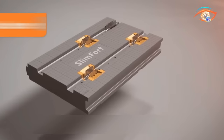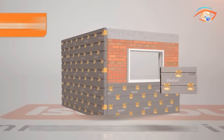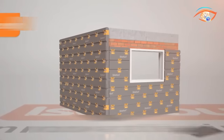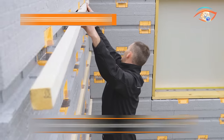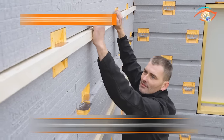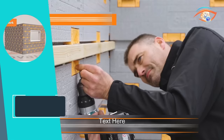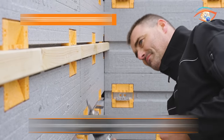What's more, Slimfert is much cheaper than alternative options, making it a cost-effective choice for both residential and commercial projects. Say goodbye to inefficient insulation solutions and embrace the future of facade insulation with Slimfert, where quality, speed, and affordability meet.